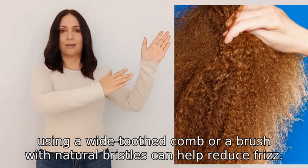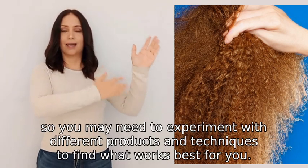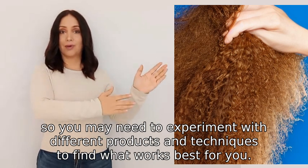It's important to remember that everyone's hair is different, so you may need to experiment with different products and techniques to find what works best for you.